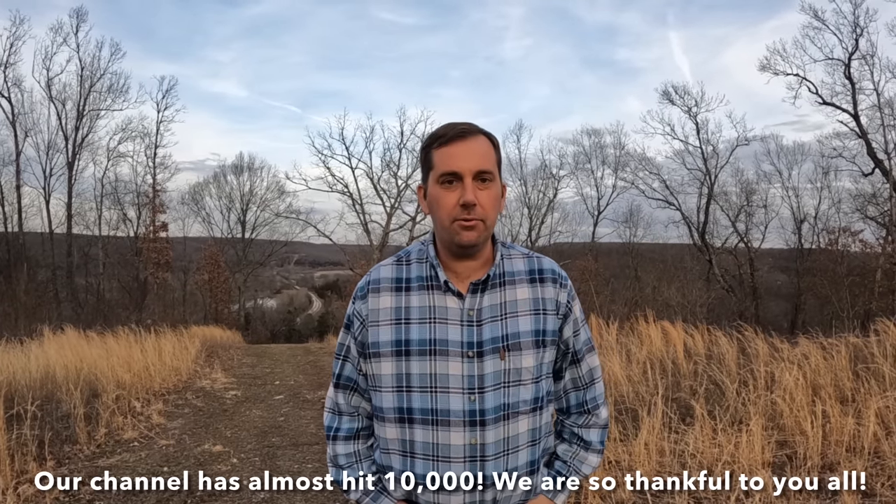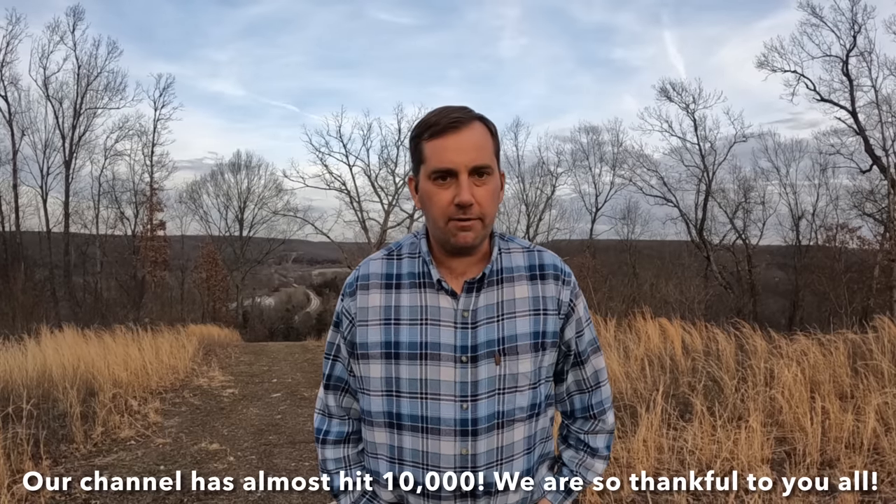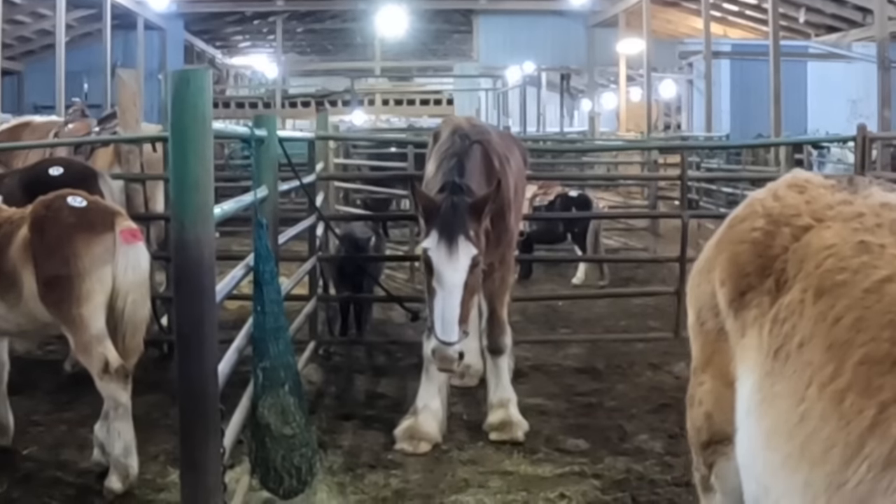Hey Homestead Horsemanship viewers, it's JR here, up on top of my ridge field overlooking our valley. Thank you for the recent growth, but a lot of that recent growth is due to the sale barn video where we featured a Clydesdale that I kind of fell in love with.